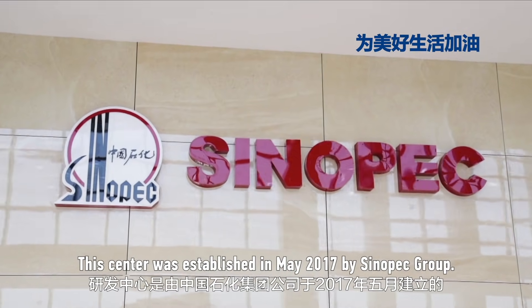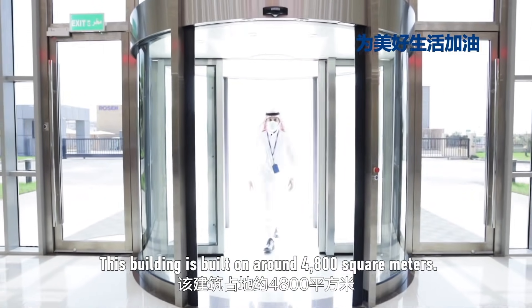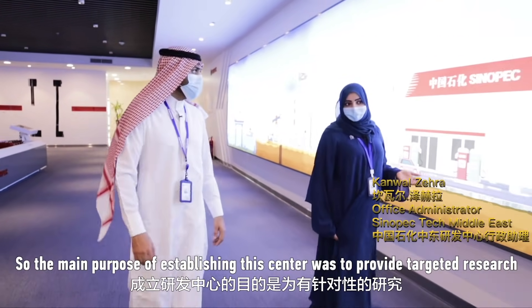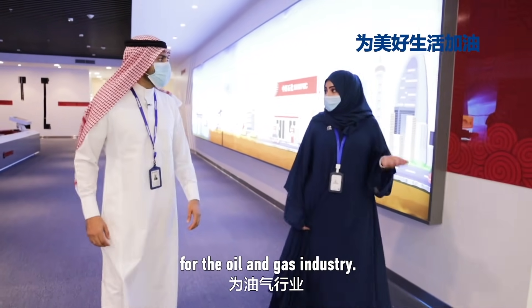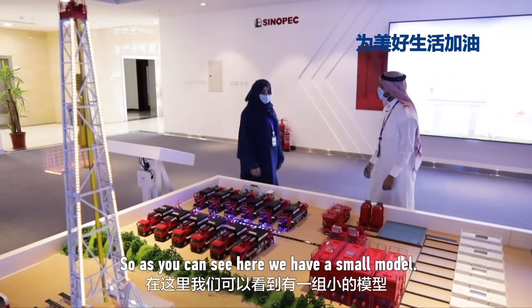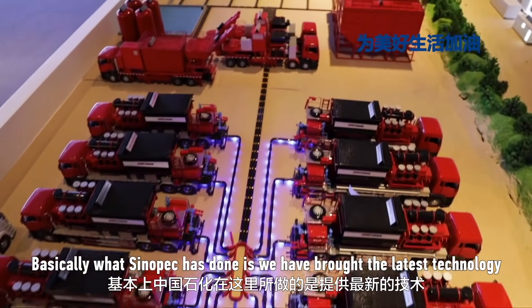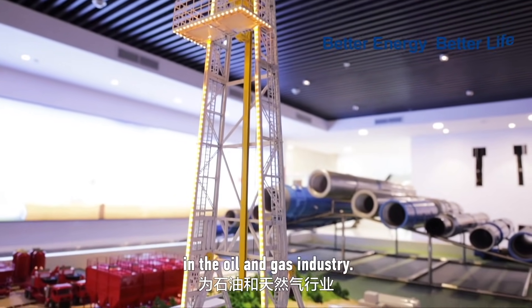This centre was established in May 2017 by Sinopec Group, and this building is built on around 4,800 square meters. The main purpose of establishing the centre was to provide targeted research for the oil and gas industry. As you can see here, we have a small model. Sinopec has brought the latest technology in the oil and gas industry.